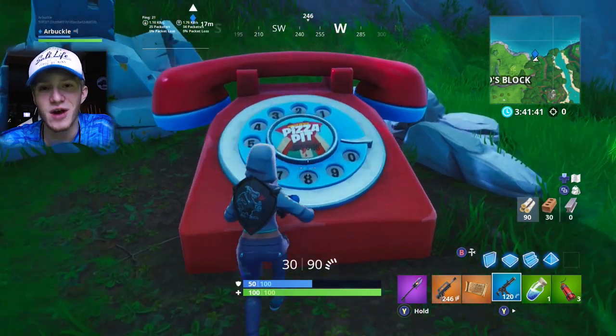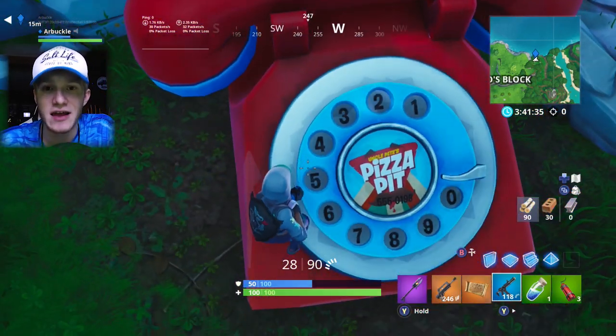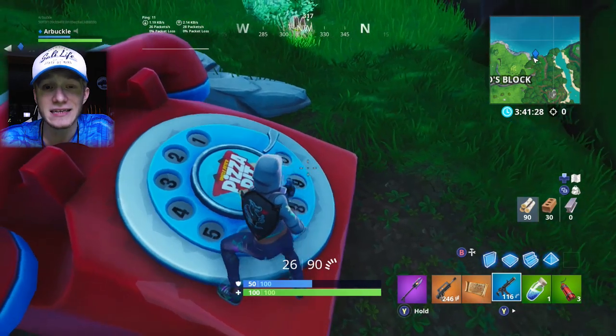Right there you will find next to the rocks a telephone with the Pizza Pit's logo as well as a 7-digit number. Once you see that number, you need to shoot it slowly, number by number, into the phone. You guys will hear the ring and you will get the challenge complete. And it's as simple as that.